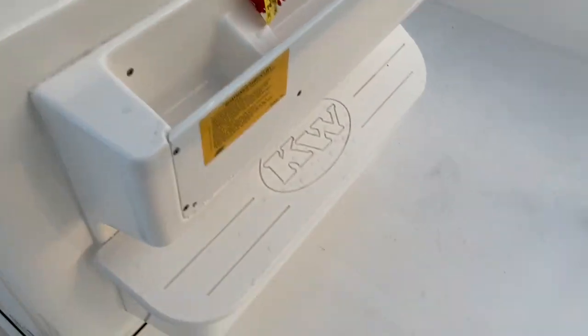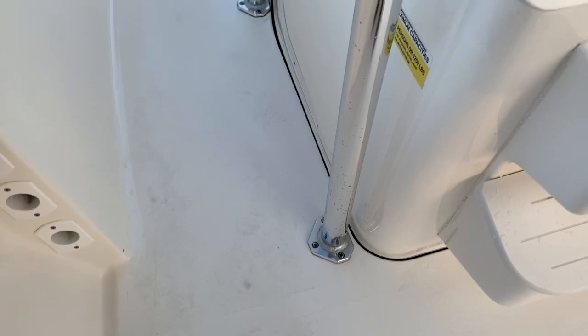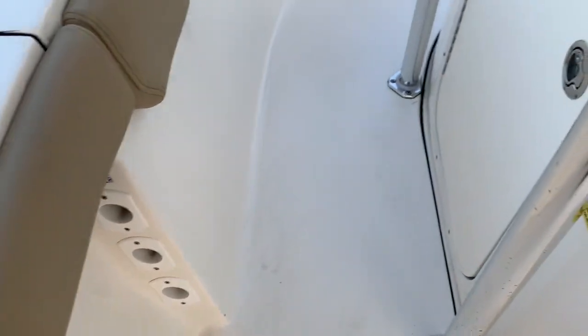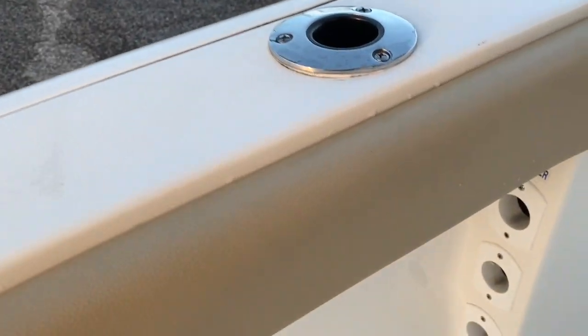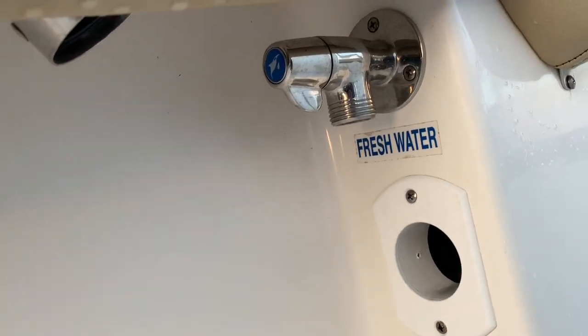There's a console organizer with a footrest and a nice wide gunnel for walking through. There's a little bit of toe-stubbing room on the T-top posts, so just be careful there, but other than that there's plenty of space to walk through. On this side you have your fresh water bib.